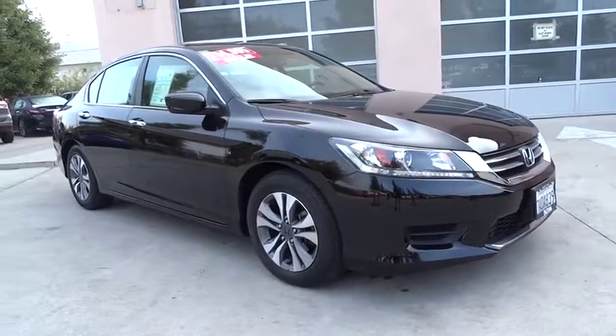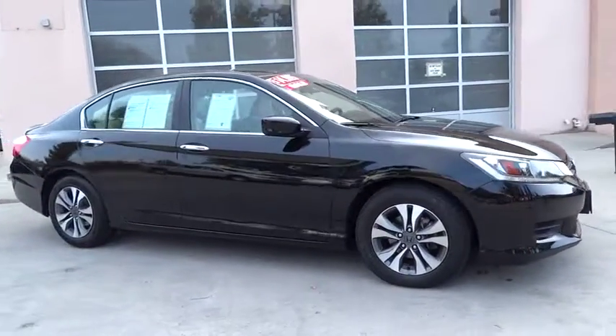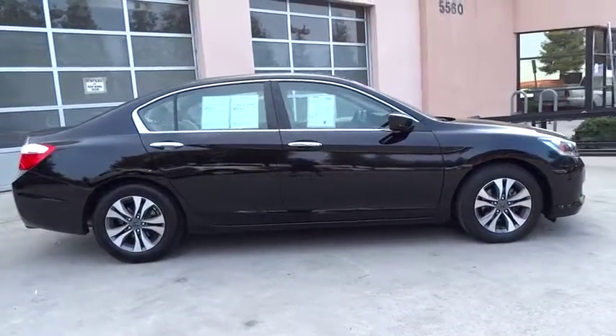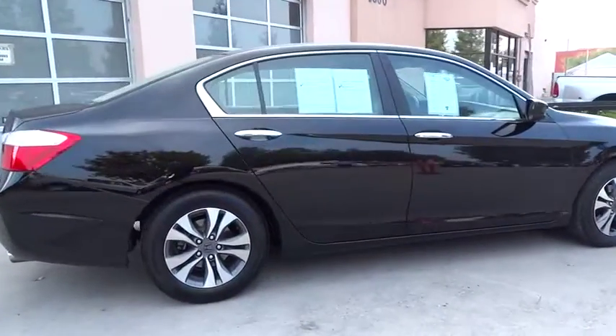The 2013 Honda Accord. Ingeniously simple, yet overflowing with luxury and technological creativity. All that and more in the Accord.